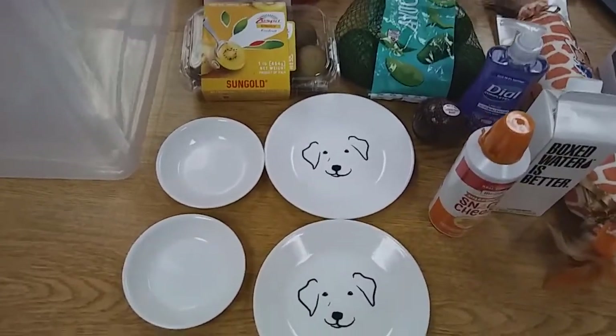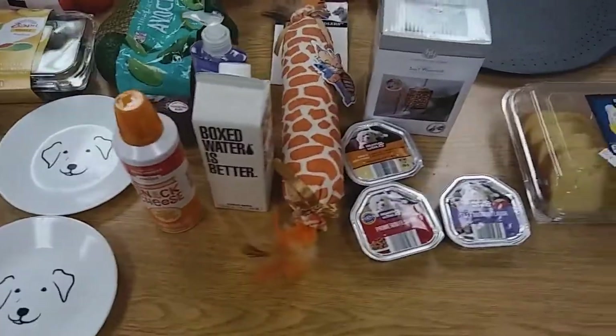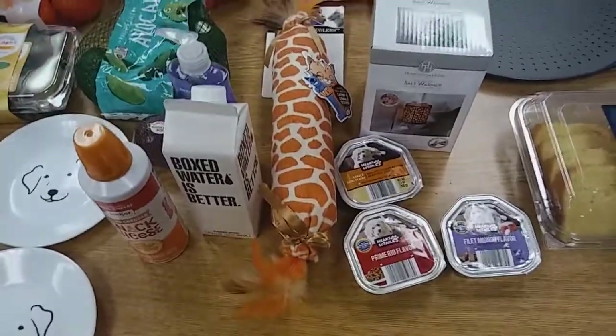Hello everybody, and welcome back. I have another add-on grocery pile here. Just a small haul I did today.